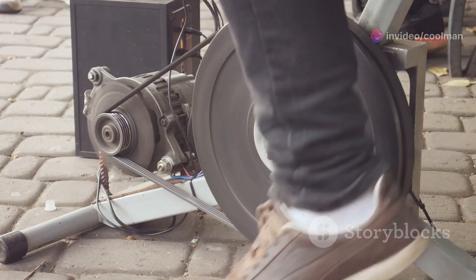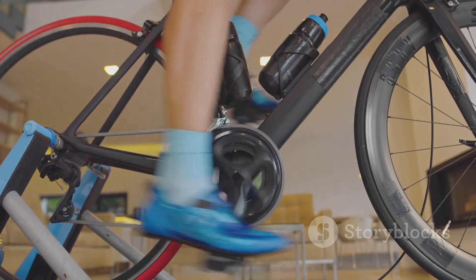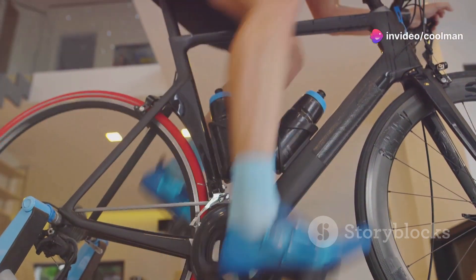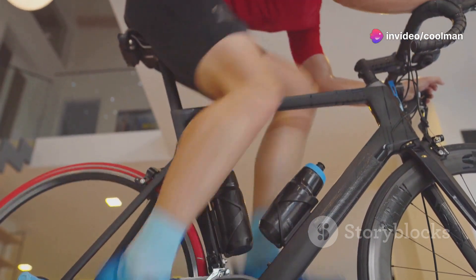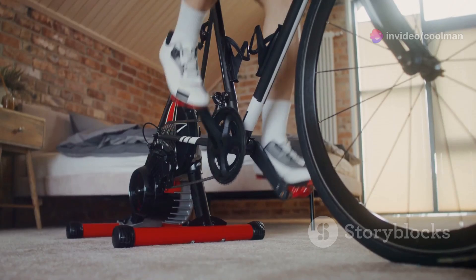Whether you're at home, in the office or even at the gym, you can now contribute to a greener planet while staying fit. The Bike Pedal Generator is easy to use, efficient and environmentally friendly. Simply pedal and watch as your efforts are converted into usable electricity.